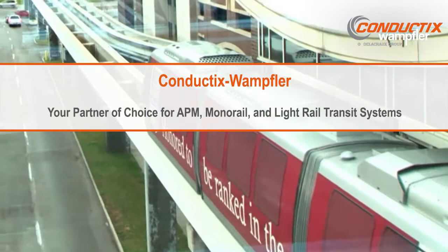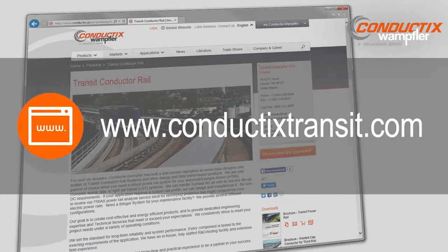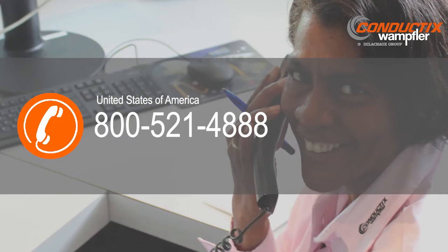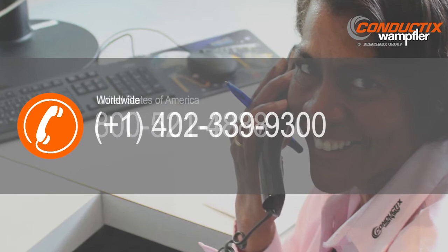Conductix Wampler is your partner of choice to electrify your APM, monorail, and light rail transit systems. Visit our website at www.conductixtransit.com or call us at 800-521-4888 in the US or 1-402-339-9300 globally.